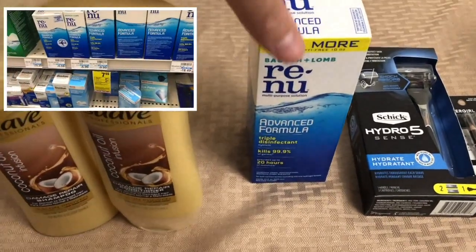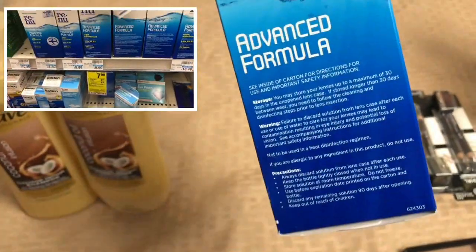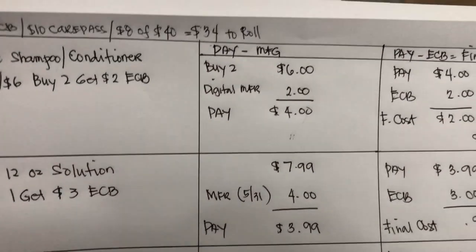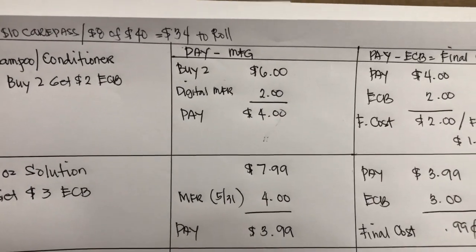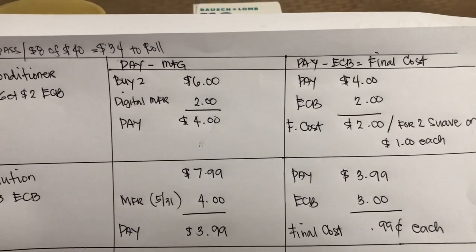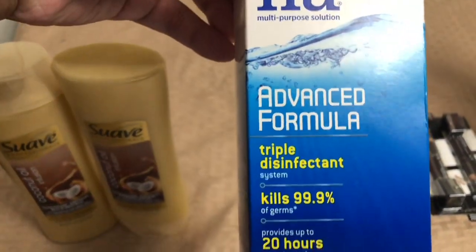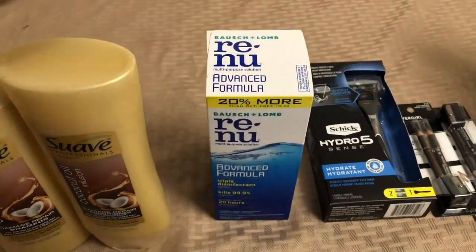Next I got the Renew — this is the 12-ounce size. It's on sale for $7.99 and I used the $4 coupon from the Sunday insert, so I paid $3.99 and got a $3 Extra Bucks reward. My final cost is 99 cents. It's a nice deal for the Renew advanced formula and my husband is going to use it because he wears contact lenses.